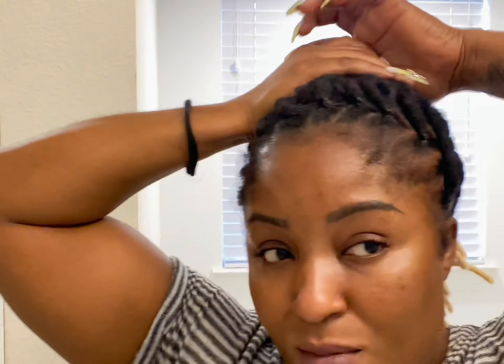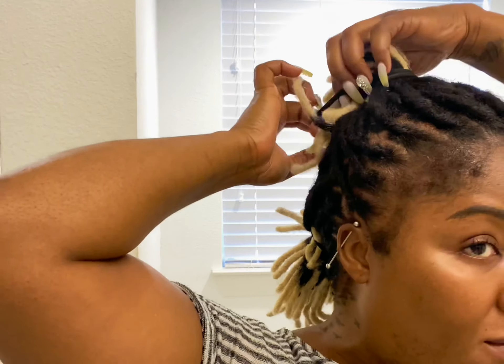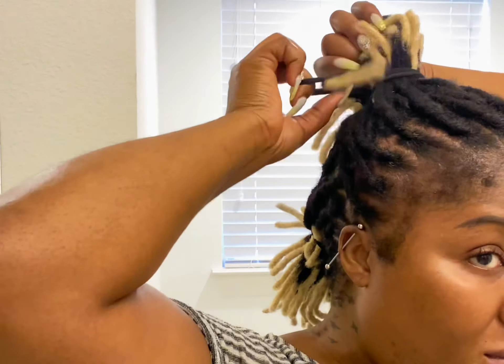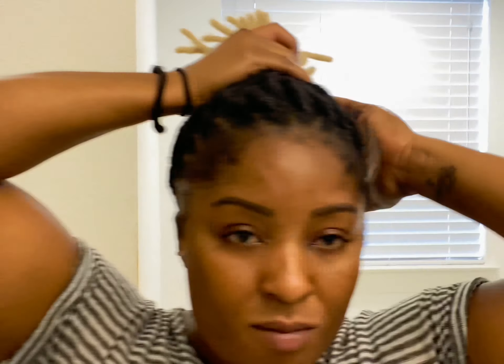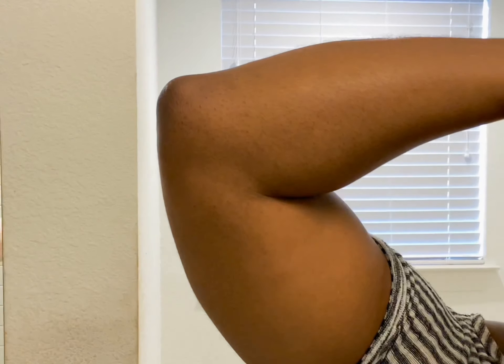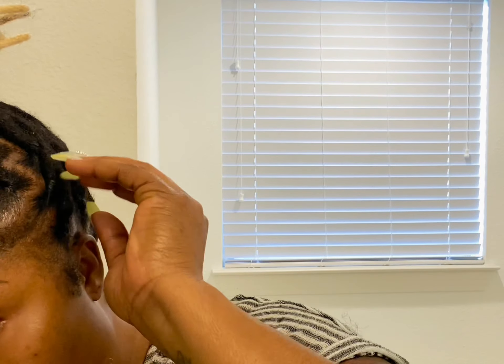So if you're going to get lock extensions and at the end they want to do some type of updo, make sure it's not too tight. She did ask me if it was too tight and I kept saying no, but I should have said yes, because the surgery I had on my neck causes everything to be extra painful. Lesson learned — but I took it down, it is what it is.